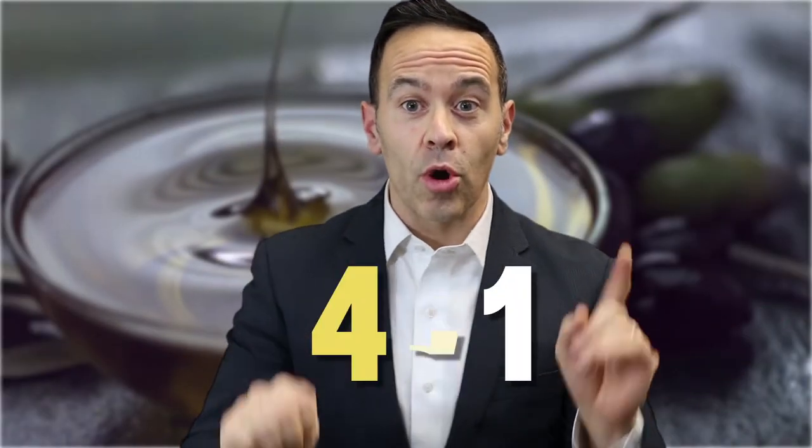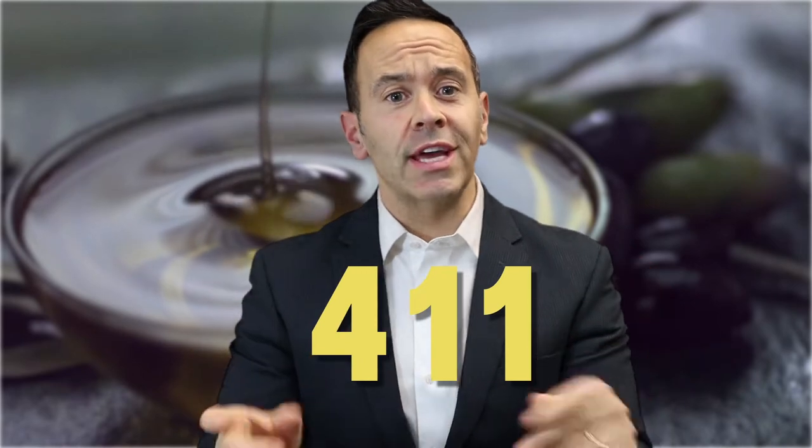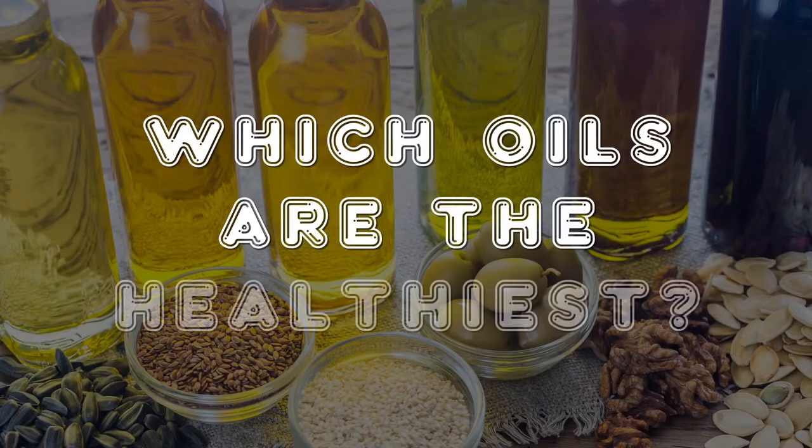Hi everyone, it's Dr. Dave, and welcome back to Dr. Dave's 411. When it comes to cooking and nutrition, few topics are more popular than which oils are the healthiest.